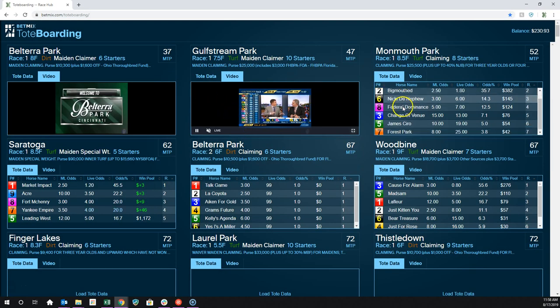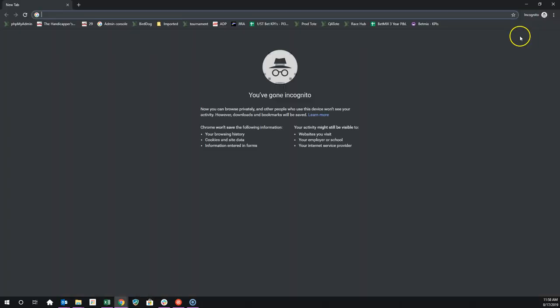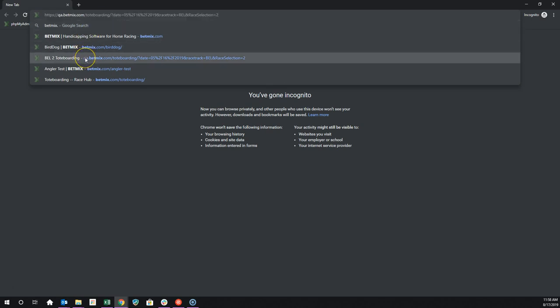So this is kind of where you start, and this is betmix.com/toteboarding. Just type in that word — betmix.com/toteboarding. There's not a link to it right now from BetMix because we're still working on it. We don't want to introduce it to everybody just yet. I'll create a new window and go to betmix.com/toteboarding.